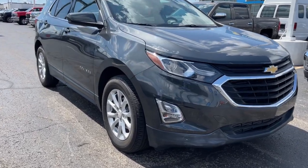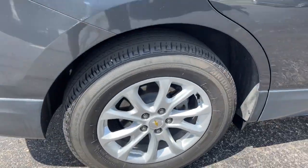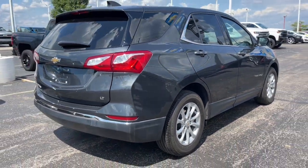Introducing the 2018 Chevrolet Equinox. With less than 50,000 miles on the odometer, this vehicle provides excellent value.